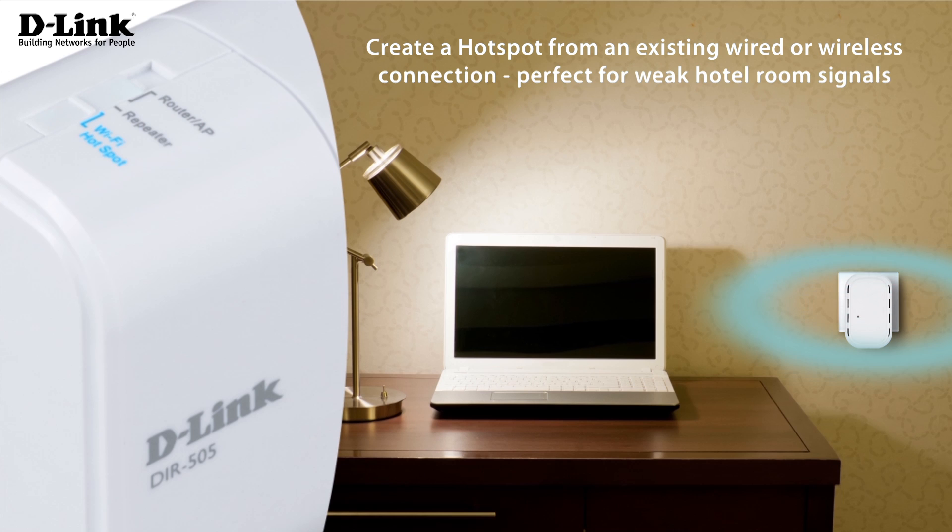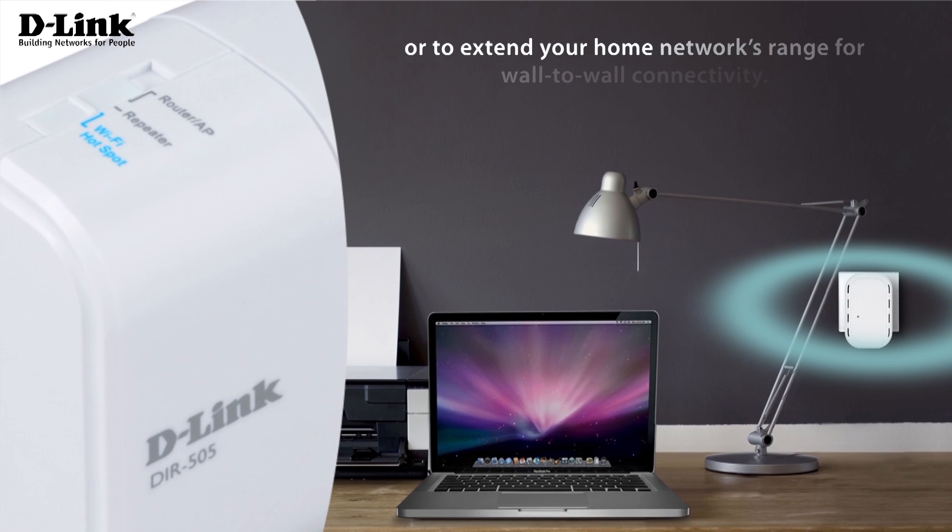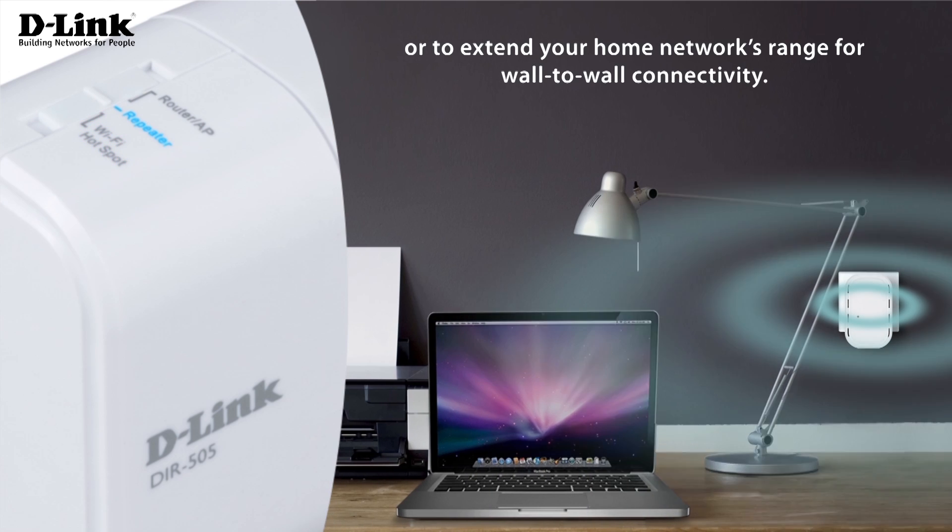Create a hotspot from an existing wired or wireless connection, perfect for weak hotel room signals, or to extend your home network's range for wall-to-wall connectivity.